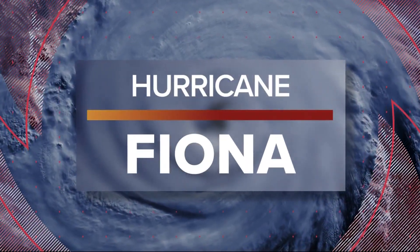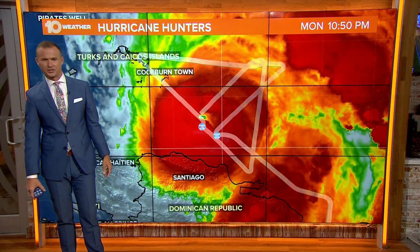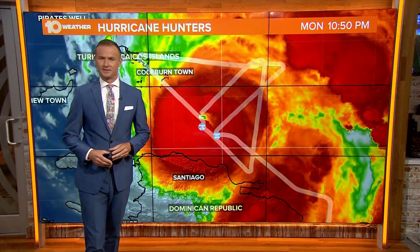Tracking Hurricane Fiona this morning here on 10 Tampa Bay. We're your hurricane headquarters here, and I'll show you a really cool picture from the hurricane hunters last night.